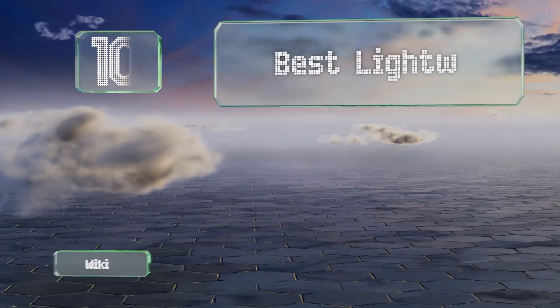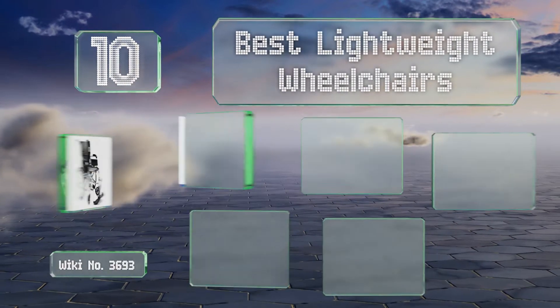EasyVid presents the 10 best lightweight wheelchairs. Let's get started with the list.